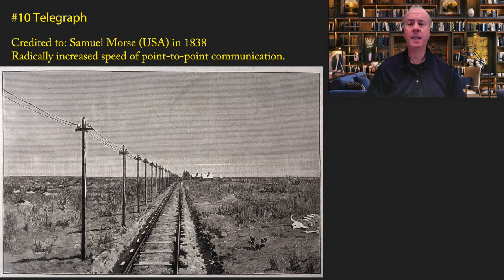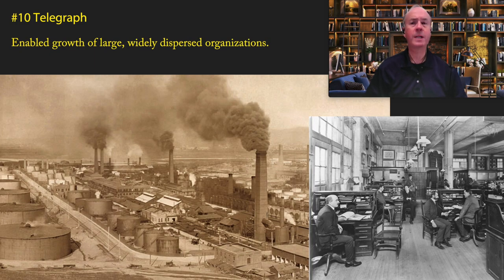Because of its superior speed, telegraph lines popped up connecting all the major cities and ports. One of the most important impacts of the telegraph is that it enabled the growth of large, widely dispersed organizations — particularly corporations. Before that time, a company was typically in one metro area because of the difficulties of communication. The telegraph enabled national, and in some cases international, corporations to be established.